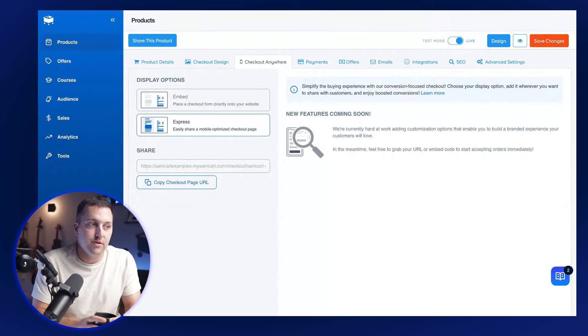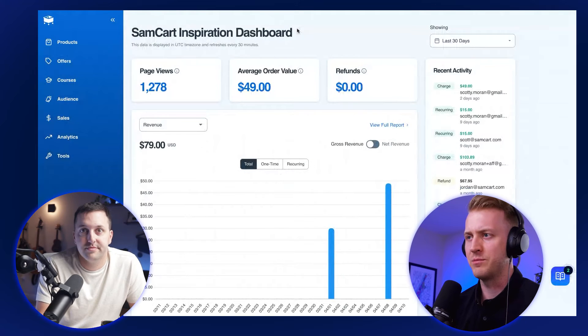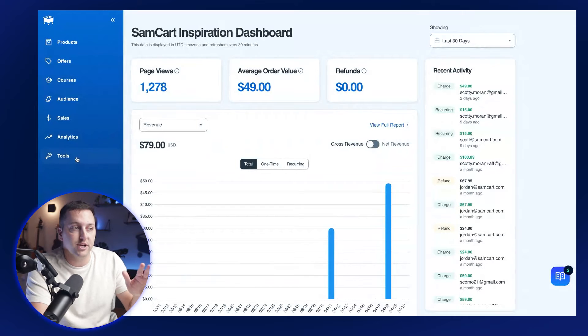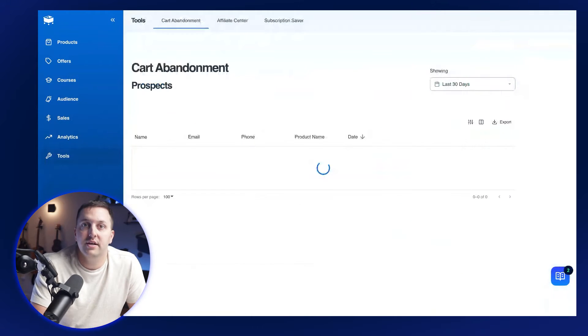That information is going to be added to your card abandonment series, and it would show up in your cart abandonment area as a new prospect. From the SamCart dashboard, we have a cart abandonment dashboard for everybody on SamCart Scale. If you go to Tools on the left, the very first one is cart abandonment. This is an example marketplace.